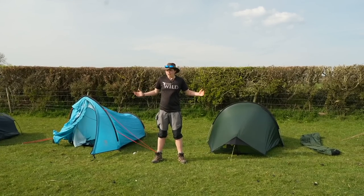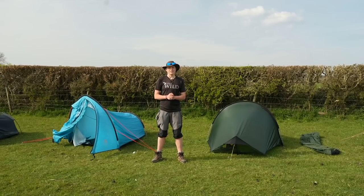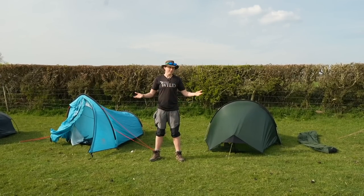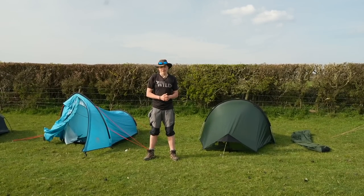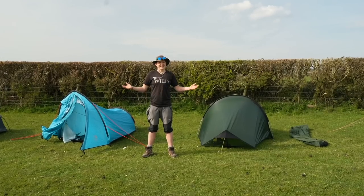That's it from me - I have a few tents to put away. Thank you so much for watching. I hope this has been helpful and informative and has broken down the potentially complex and baffling world of buying a backpacking tent into a much simpler platform. Until next time, enjoy all of your adventures and stay wild.